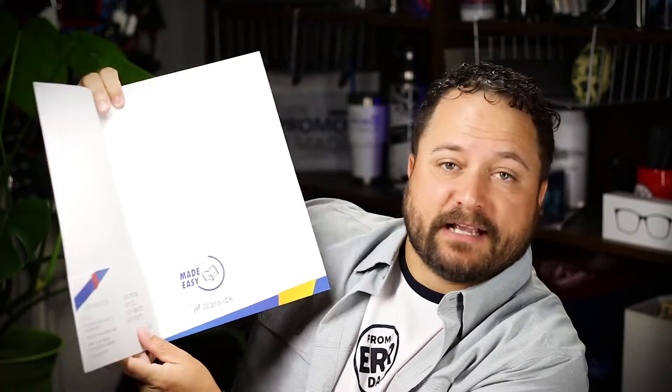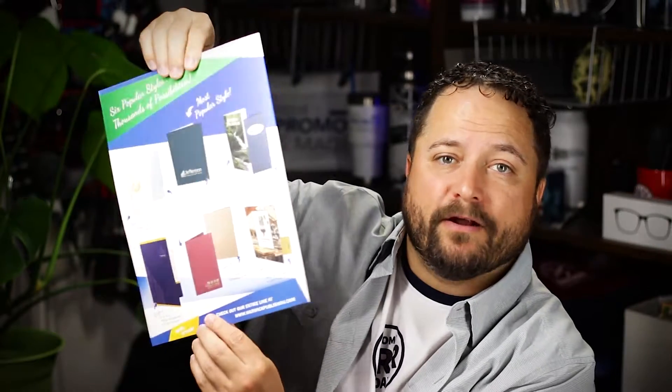One of my favorites is this soft touch material, but there are 63 different paper stocks to choose from and the presentation folders are amazing. It's got the spot for little notepads, and it's got the spot for business cards, printed all the way around.